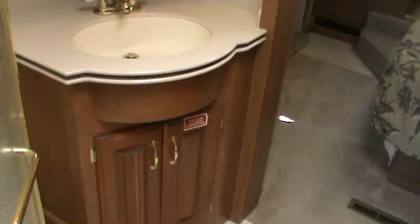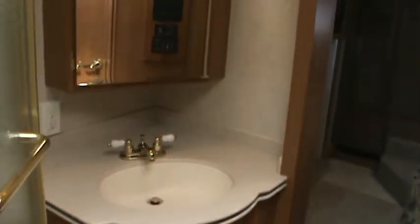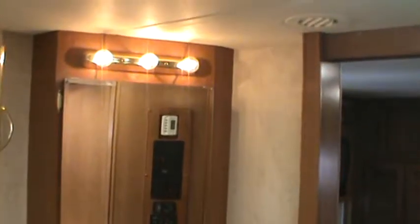We enter the hallway where there's a large solid wood vanity with a solid surface sink. There's a big medicine cabinet — actually two sinks and two medicine cabinets. The controls here show different zone controls for the two furnaces and two air conditioners, front and rear of the coach, along with inverter controls and slide controls.